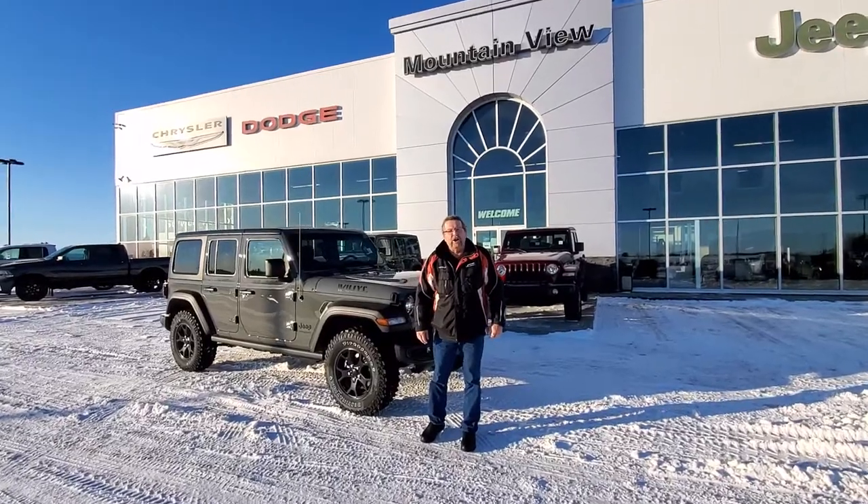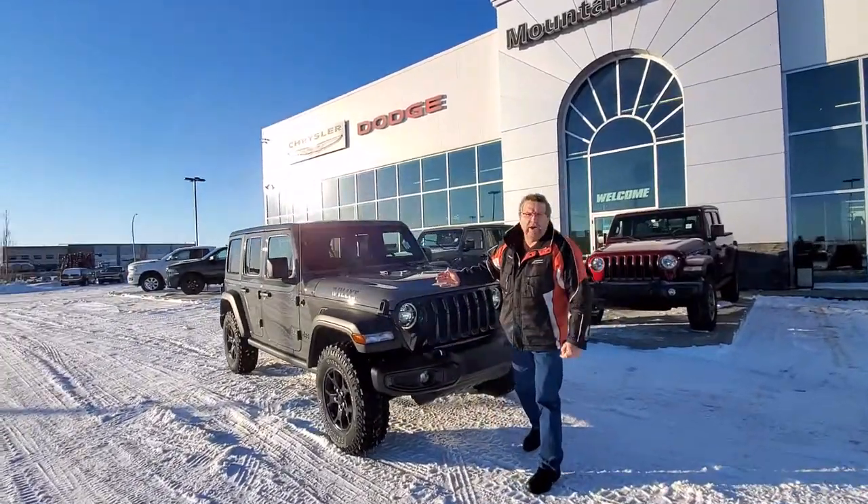Hey everybody, Steve McCarty here from Mountain View Dodge. What do I have here? A beautiful 2021 Jeep Wrangler.